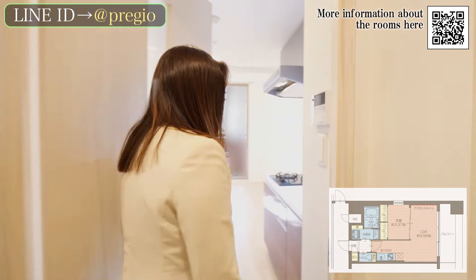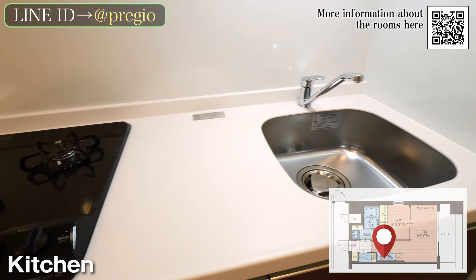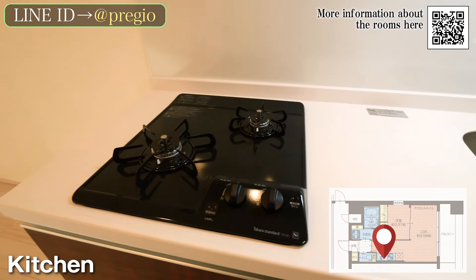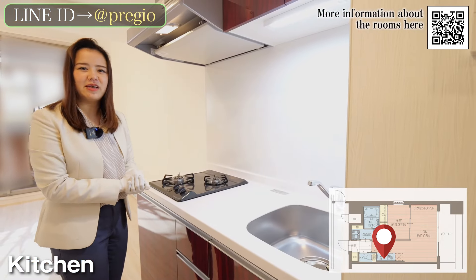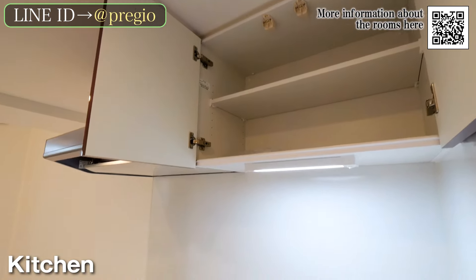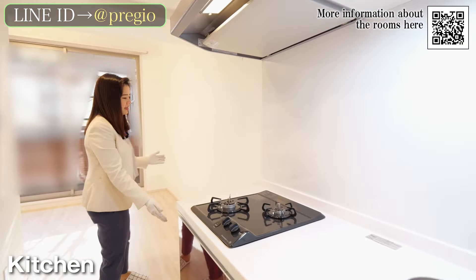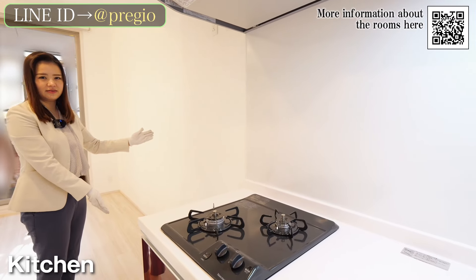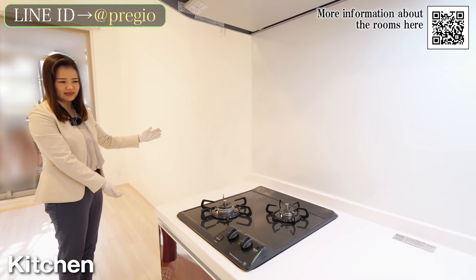Next, when you open the door, there is a kitchen on the right side. It is fully equipped with a large sink, a large counter space, and a gas stove with two diagonal burners. There is also storage space at the top and the bottom, and there is a space for a refrigerator next to it. With all these features, cooking must be fun.